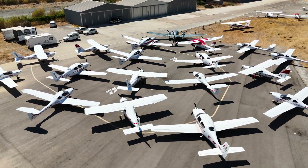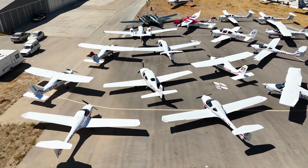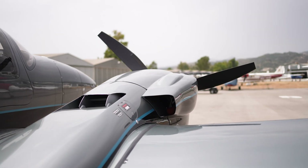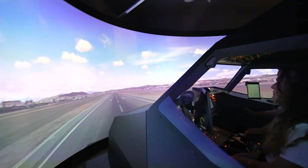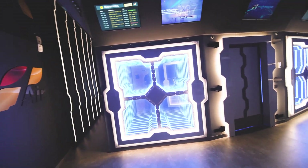With more than 25 aircraft and continuous investment in the latest technology, OneAir offers one of the largest and most advanced training fleets in Spain. Because at OneAir, your airline career begins with the best tools, the best aircraft and the best preparation.